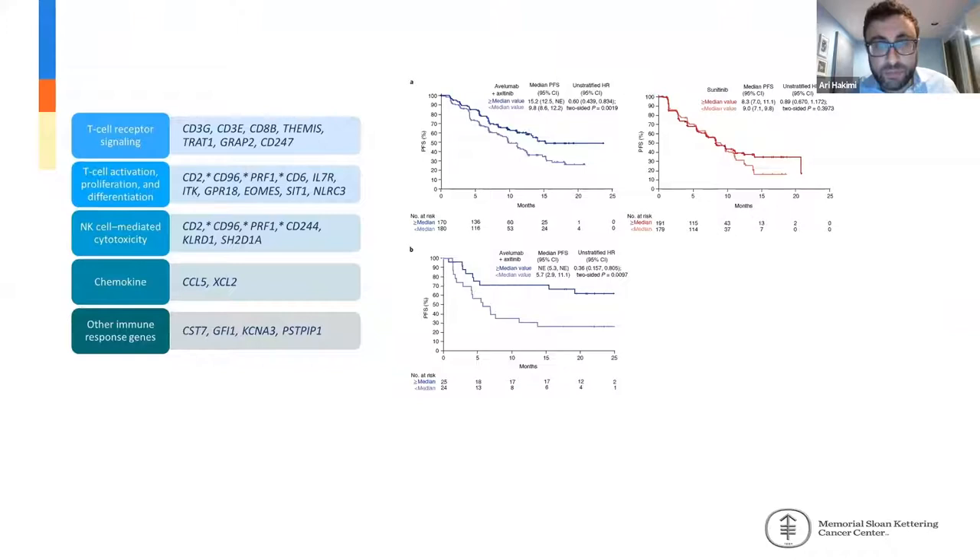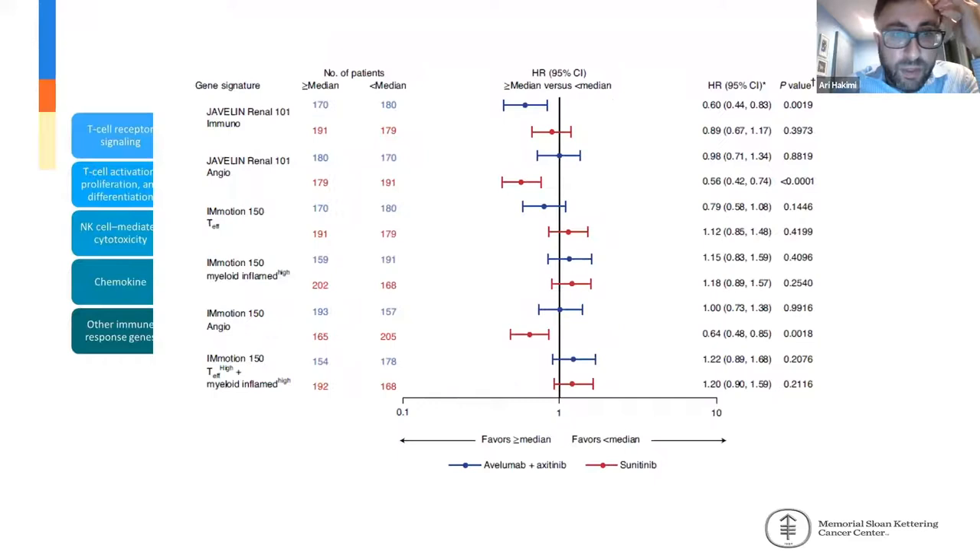More recently, the group from Pfizer led by Dr. Moser and Dr. Shawari demonstrated the Javelin 101 signature, a 26-gene signature encompassing different components of the immune response with respect to T-cell and NK populations, demonstrating that in the axitinib and avelumab arm there was a striking expression of these markers in terms of response to PD-1-based therapies. When this group looked at these signatures across their trial for both axitinib/avelumab and sunitinib, you could see angiogenic markers driving responses to anti-VEGF therapies, while immune components tracked with better responses to PD-1-based therapies.